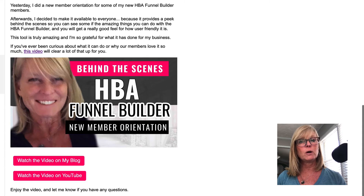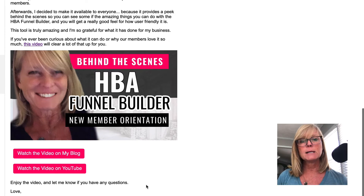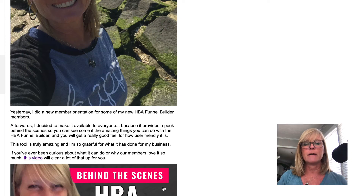Enjoy the video and let me know if you have any questions. So this is basically what I do — each time I create a new piece of content, I send it out like this. Sometimes I'll add a PS line, not always, but if I have something extra I want to share besides the content, I'll put that in the PS line. Here I said I just created a quick overview video that shows you all the amazing bonuses you get when you purchase the HBA Funnel Builder with me. But you don't even have to have a PS line — this is just my basic format for sending out content.